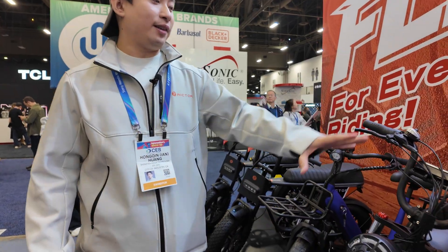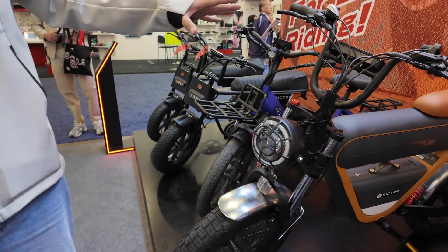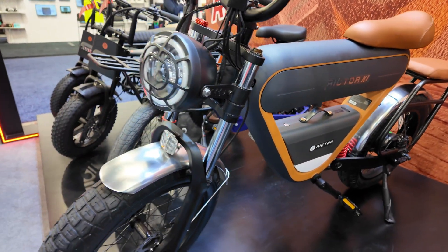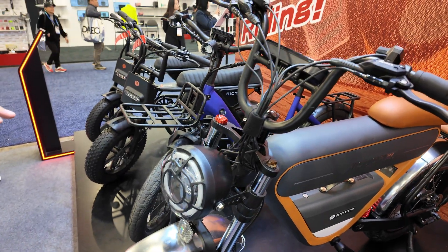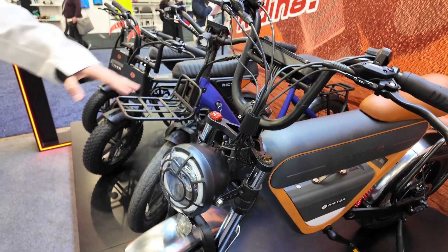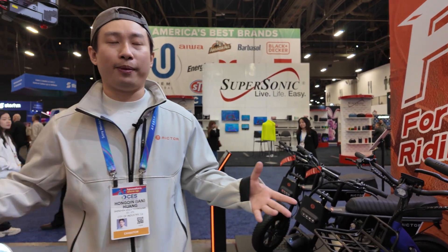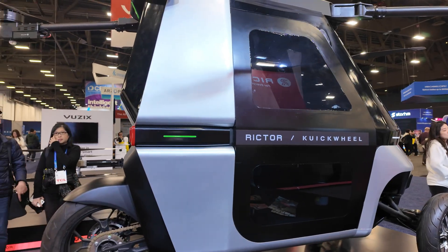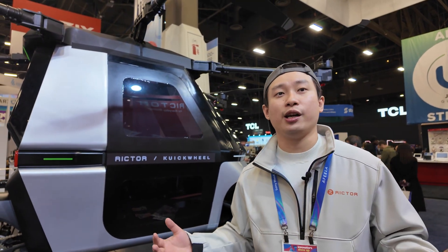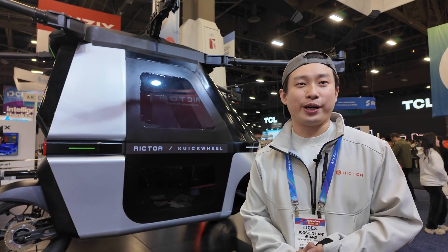This is our moped-style e-bike, also equipped with a 750-watt motor. It has its own unique design and will have dual battery options. In the future, we will have more and more models coming up — the e-bikes, the Evertor, and also probably something on the water like e-foils. All in all, our vision is to make human beings' transportation better and better, greener and greener, and more and more convenient. That's Richter. Thank you.